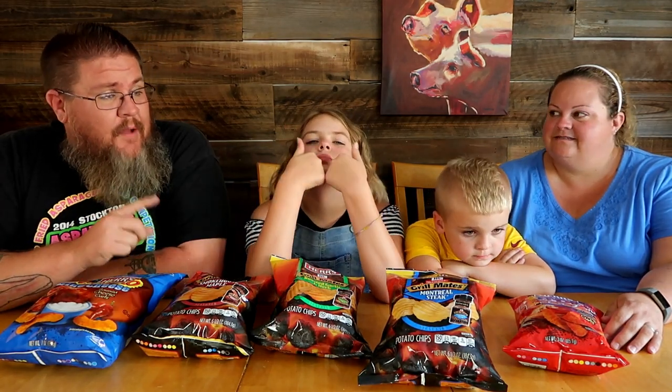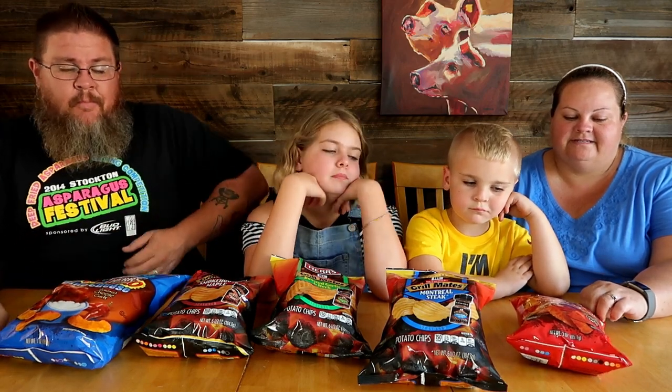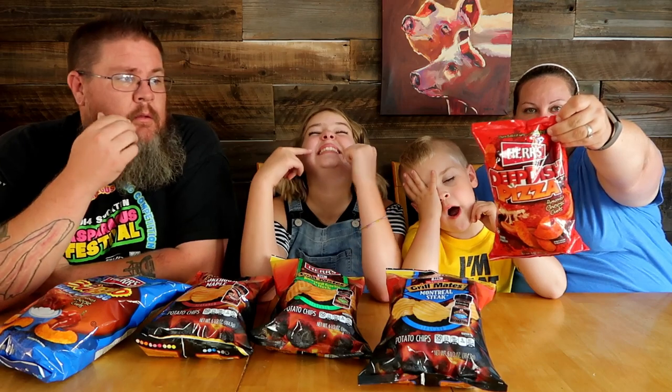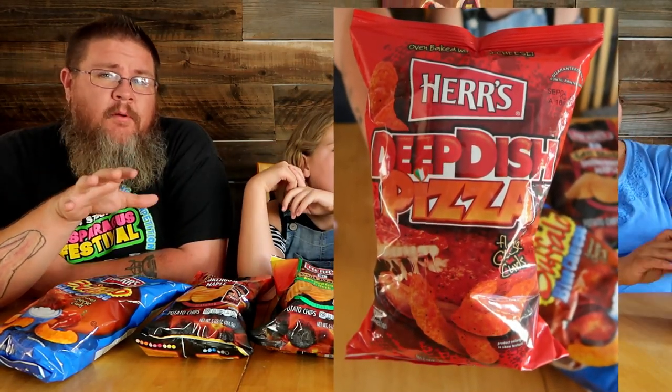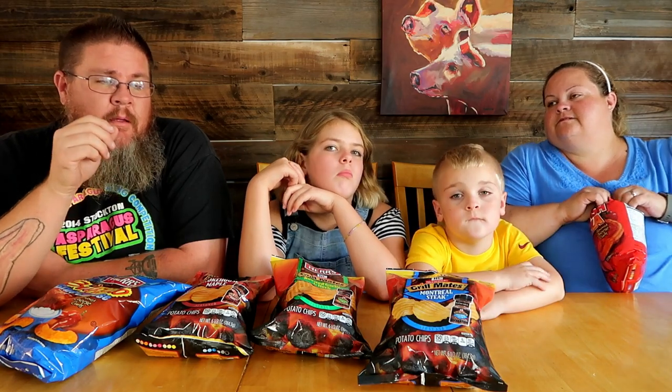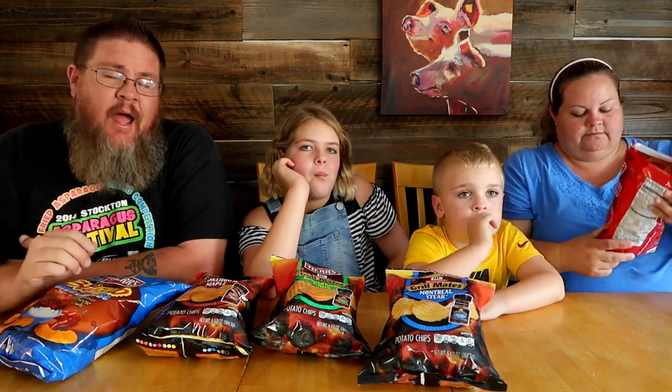I'm excited to try them, quite honestly. Should we start with the puffs or start with the chips? Puffs. Yeah, let's do the puffs — puffs it is. These could have almost been a funky food video, but we're going to just do regular taste test style.